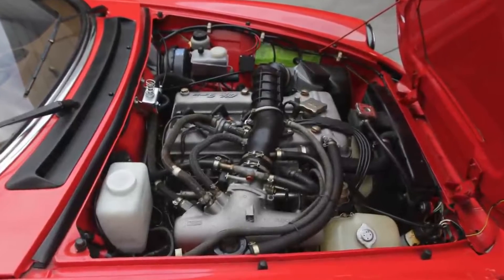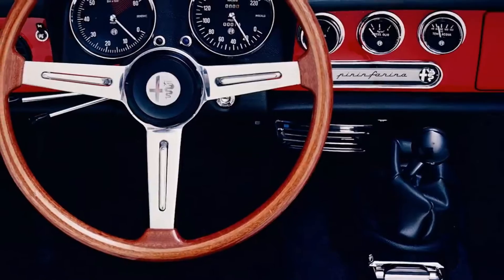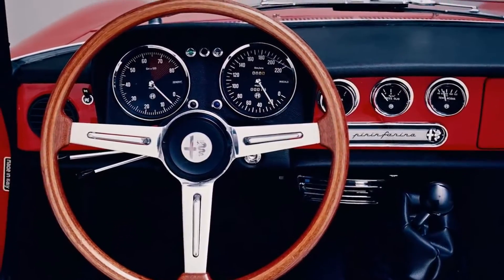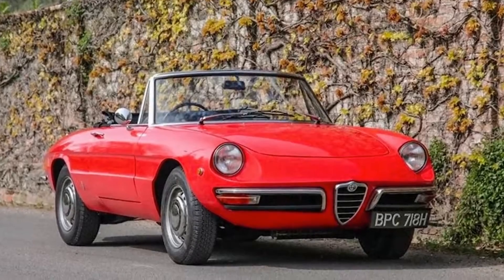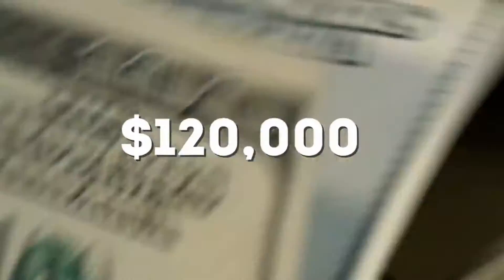The engine is only a 1.5-liter, but that's perfect for zipping around the narrow winding roads of Italy. And with a 5-speed manual transmission, it's also a fun and exhilarating ride. Despite it being vintage, Jay-Z's Spider is in perfect condition, and he dropped a rumored $120,000 on it.